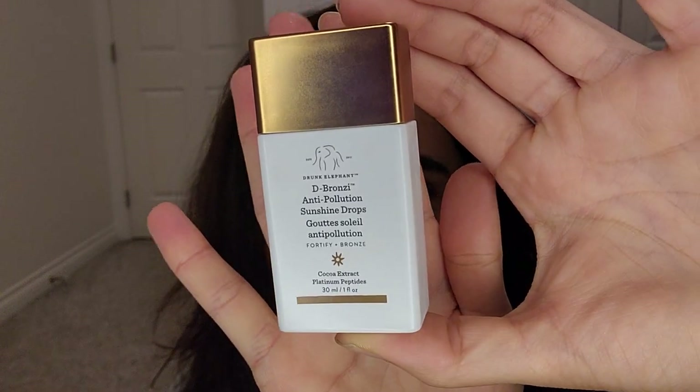Next we have the Drunk Elephant Bronzy Anti-Pollution Sunshine Drops. I really like these for mixing in with my sunscreen. I wasn't using it as much last month, but right now I've been using a new mineral sunscreen that has a bit of a white cast, so I do have to use quite a bit of this — not all the way to a one-to-one ratio, but still quite a bit. I used about 0.7 grams in the last month.